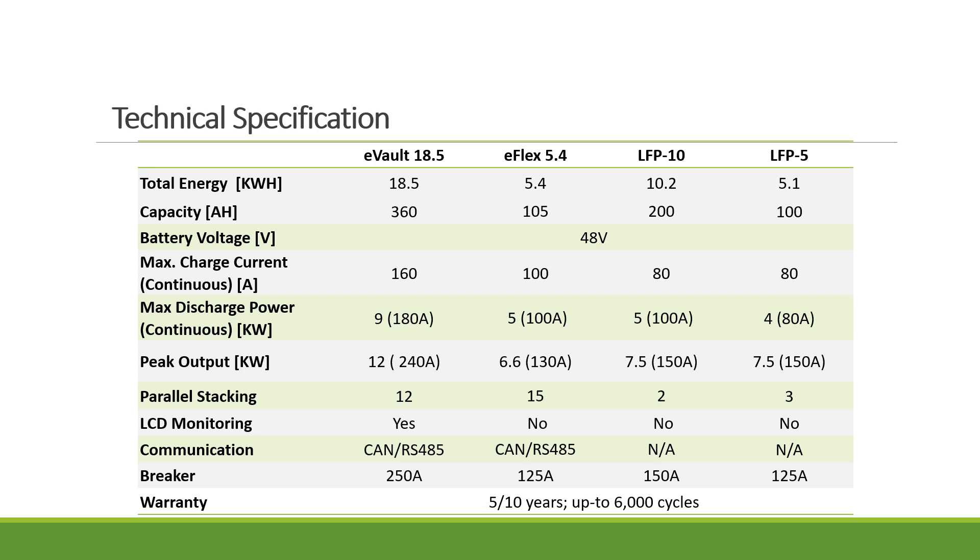In terms of warranty, for countries like the US and Canada we offer 10 years. For some new countries we start with five years at a lower price, and once we know installers are well trained with the battery systems, we extend to 10 years. In both cases we offer 6,000 cycles.